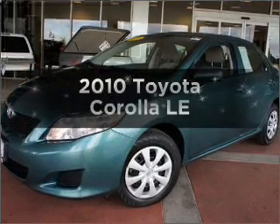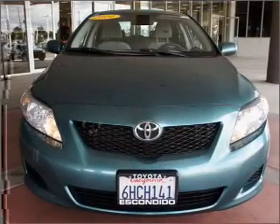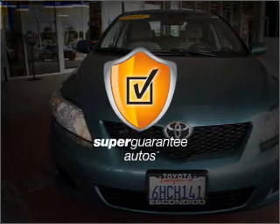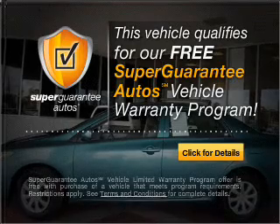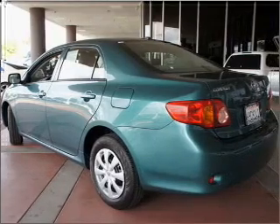Get noticed in this 2010 Toyota Corolla. If you're looking for a first-rate auto, this one could be yours today. With an efficient four-cylinder engine connected to a smooth-shifting automatic transmission, this vehicle qualifies for our free Super Guarantee Autos Vehicle Warranty Program. Buy a vehicle and get a free warranty from us, only at everycarlisted.com.